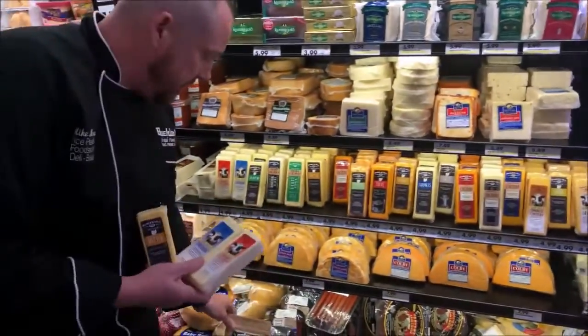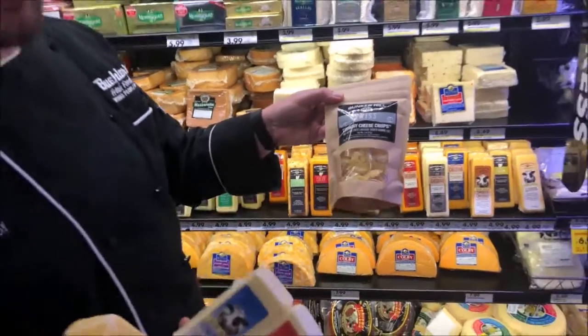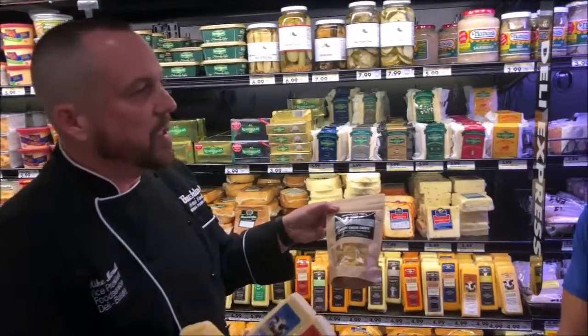Another item that they make is the cheese crisps. This is great for salads or with hummus, and they have these in all different varieties for snacking. If you're on a keto-based diet, this is definitely something to check out.